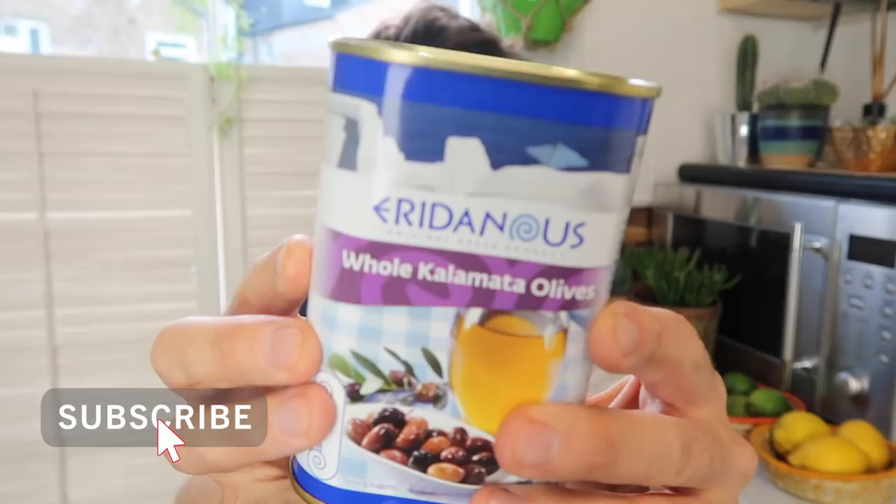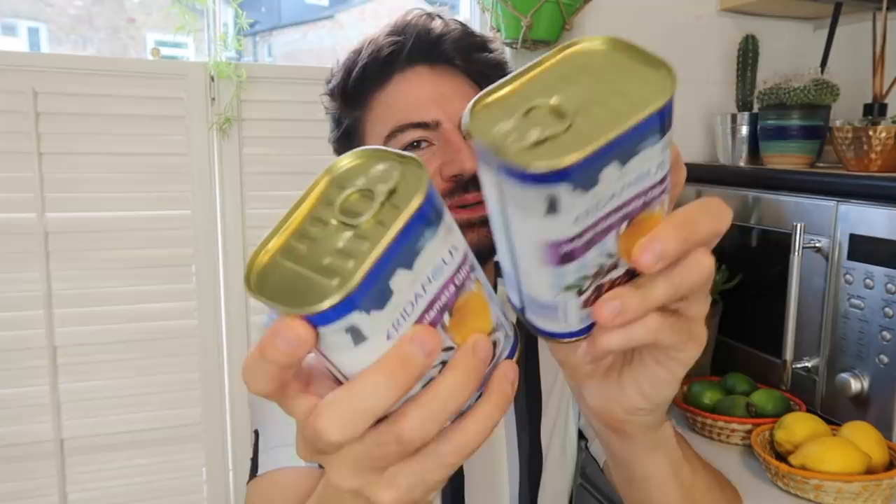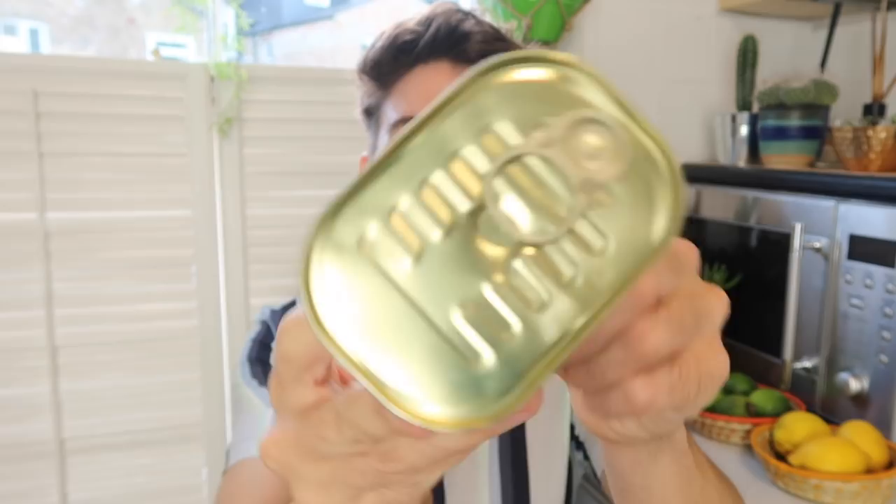Next up we have some Greek bits. They had a Greek theme going on and I picked up some of these olives — the whole Kalamata olives. You get 450 grams, or 250 grams once they're drained. They're in easy access tins, which I like — I don't like faffing with tin openers. These were £1.99 each, which I thought was a really good price because I picked up some in Morrisons for my baked feta recipe and they were a lot more expensive there.